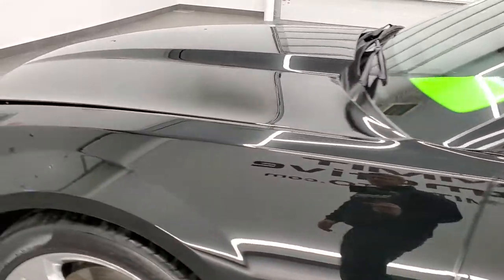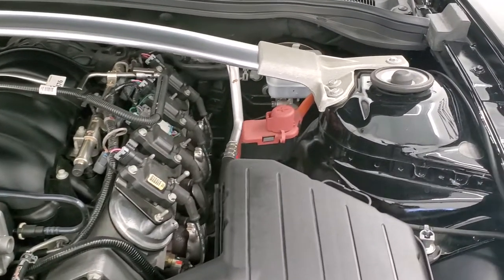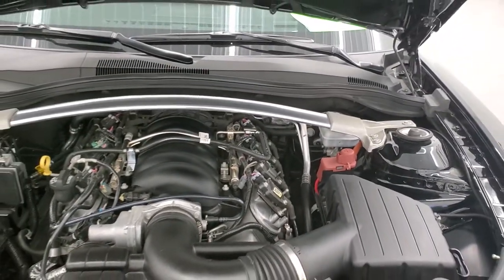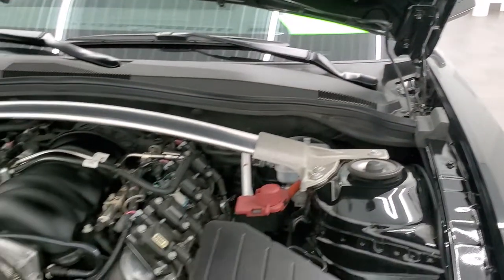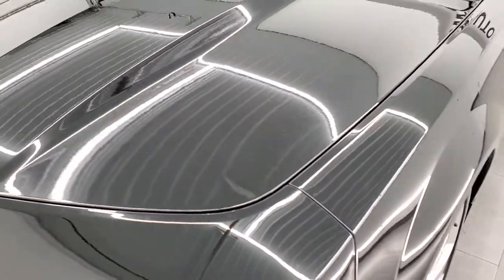I would personally like to thank you for checking out the video today, and hopefully from this HD video you'll have been able to tell just how clean this car is all the way around, inside and out. Under the hood we have the 6.2 liter V8. The engine bay is very clean and runs very smooth. Once again, this car has been fully safetied and inspected by our service shop, has a fresh oil and filter change, and all the fluids have been checked and topped off per the state of Wisconsin inspection process. This car is 100% ready to go.